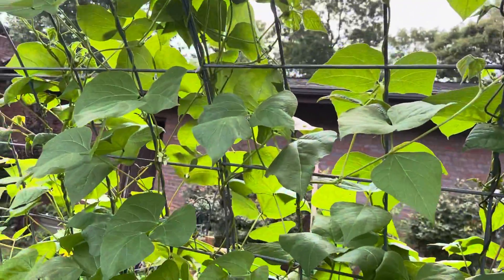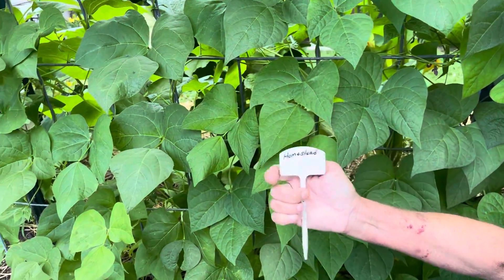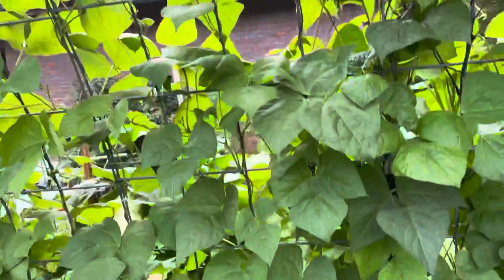Hildy beans — they're growing all the way up the trellis, and we got our first batch that we cooked today. They were really good — firm and they had a good flavor to them. We'll be doing those again next year.